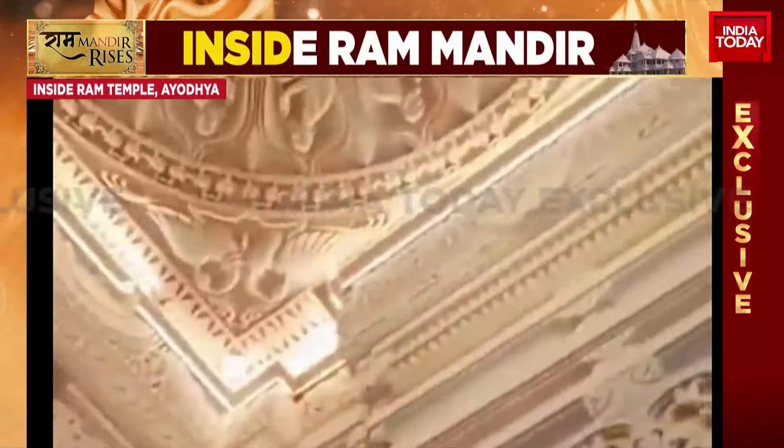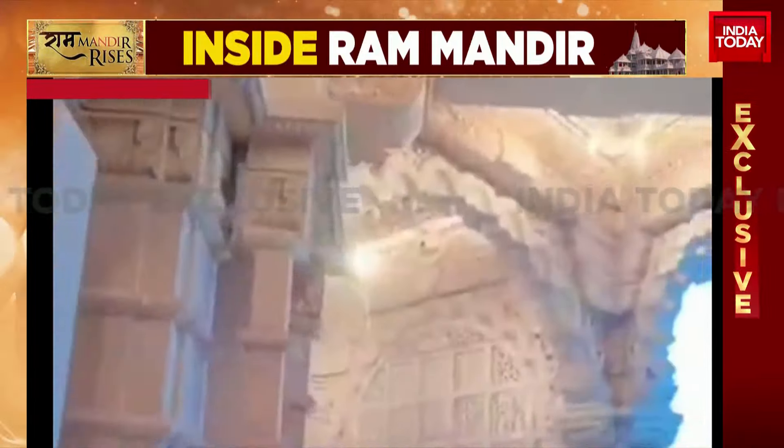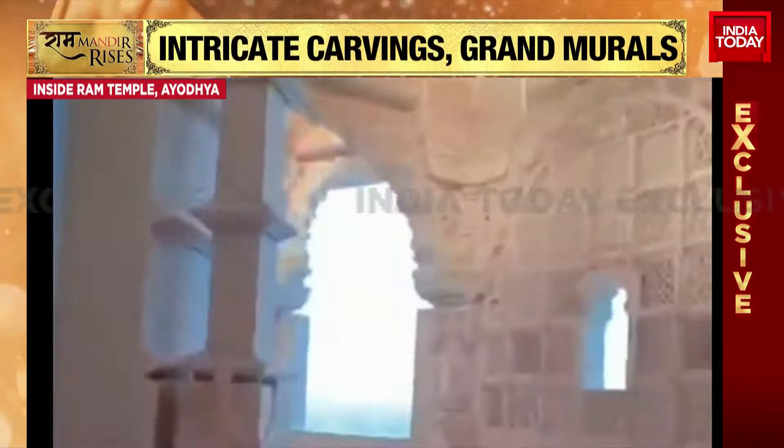Puja Shali is joining us from Ayodhya with more on this. Puja, beautiful videos showing us the kind of work that's gone into the Ram Temple — and perhaps a fitting answer to anyone asking whether the Mandir is incomplete.